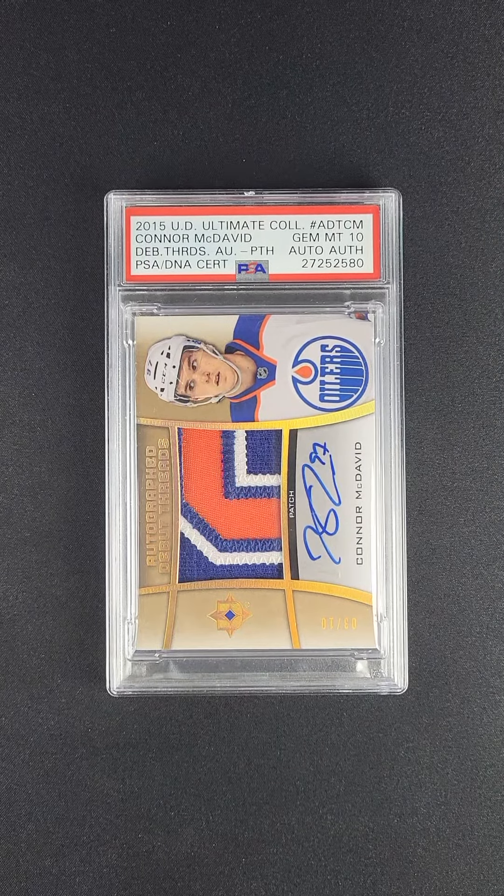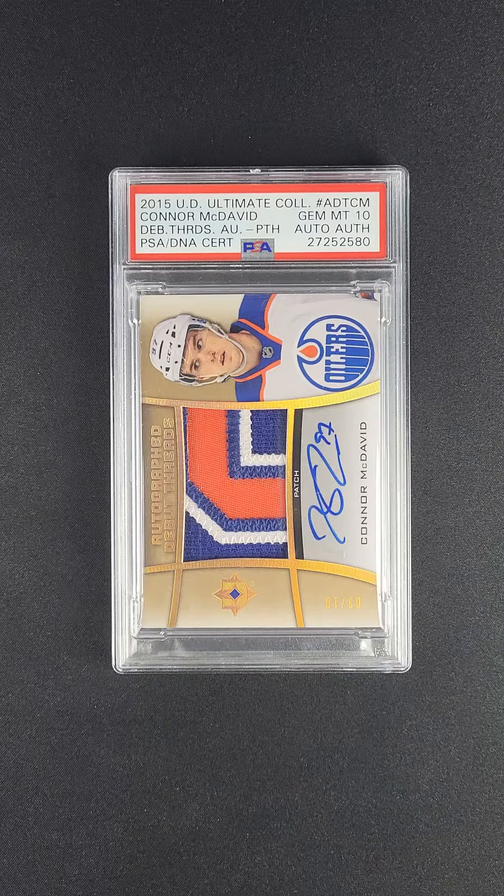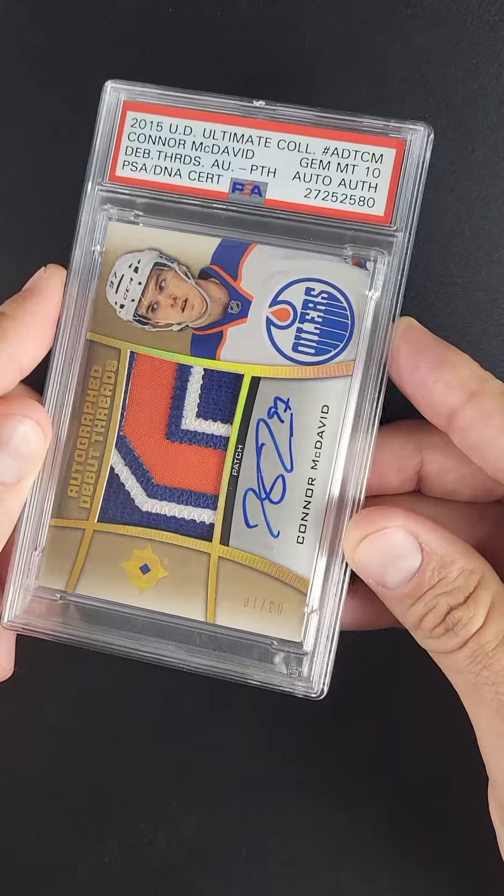This McDavid RPA rookie is certainly one of the prettiest we've ever sold. They only made 10 of these. This is a serial 3 of 10, as you can see down here in the lower corner.